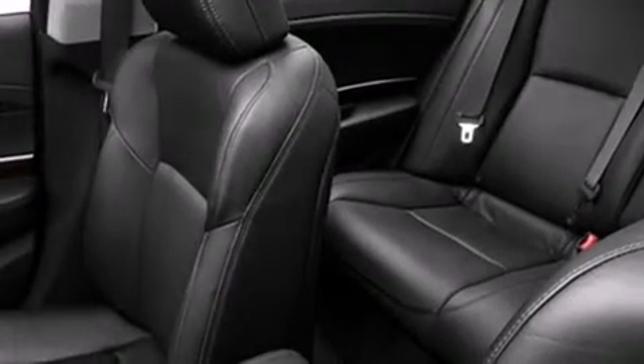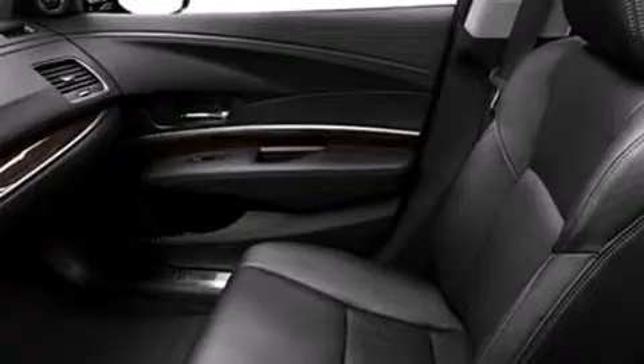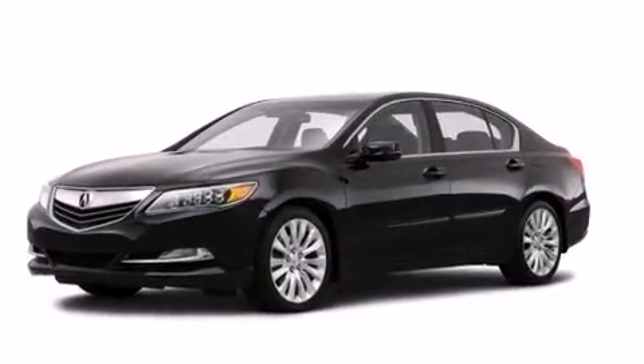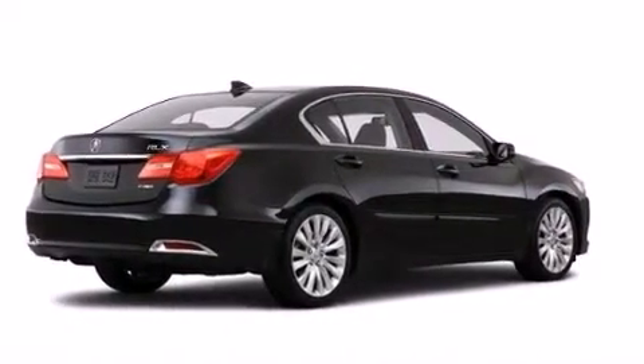The following features are also included: dual power seats, air conditioning, cruise control, the Acura Link satellite communication system, a leather-wrapped steering wheel, 12-volt power outlets, front and rear floor mats, and front multi-stage airbags with a pass-through rear seat.